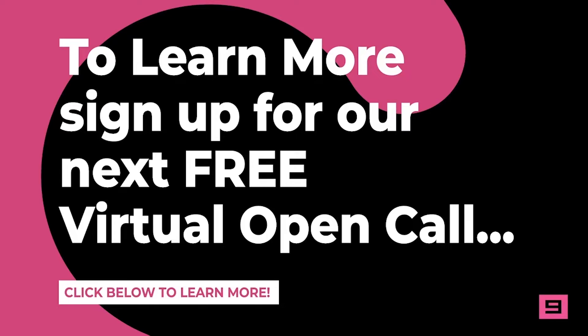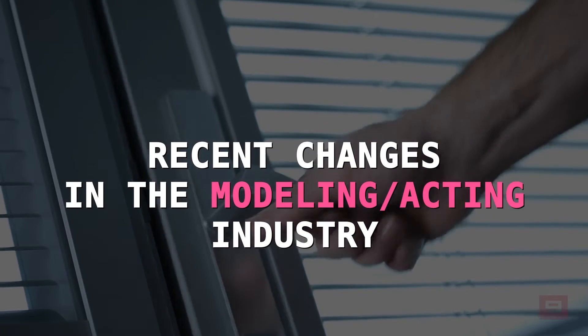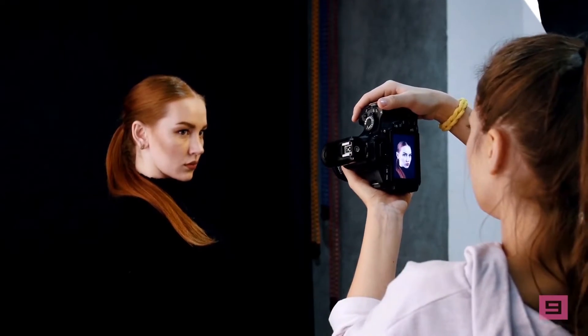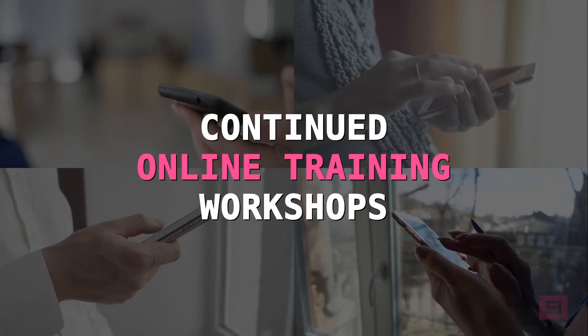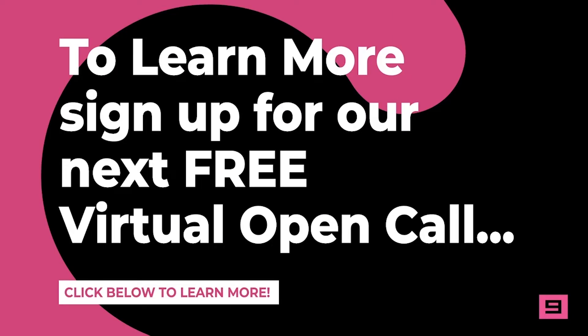Feel free to sign up for our free virtual open call. On this call, you'll learn about recent changes in the modeling and acting industries that are opening doors for more job opportunities, cutting-edge ways to gain access to a steady stream of high-paying modeling and acting jobs in your local area, and how to receive continued online training and workshops to prepare you for that big audition or casting call. Click the link below to register now.